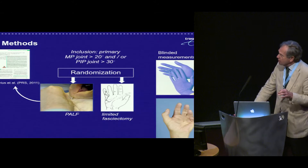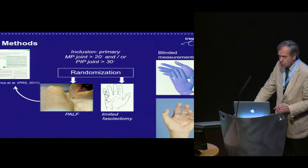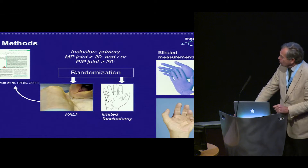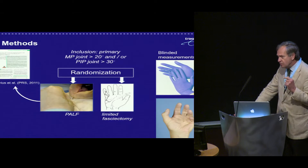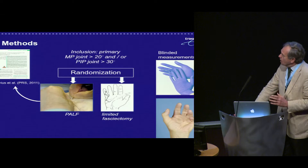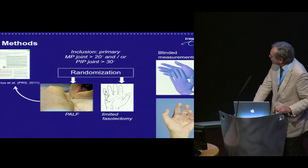We did the study by including primary patients with MP joint contractures more than 20 degrees, and/or PIP joints more than 30 degrees. We randomized them by tens, taking envelopes. They were seen by the surgeon who indicated operation without saying anything further. They then saw a film, and after the film, they were randomized to either PALF or limited fasciectomy, and we have described our method earlier.